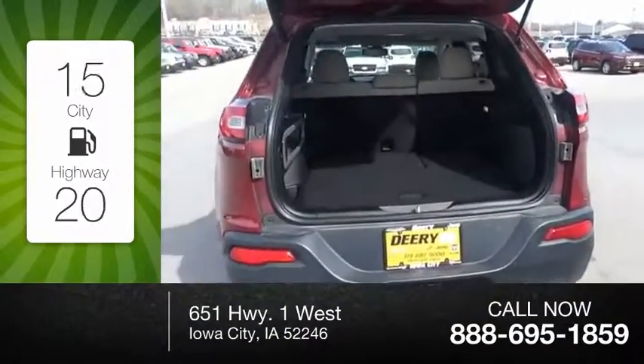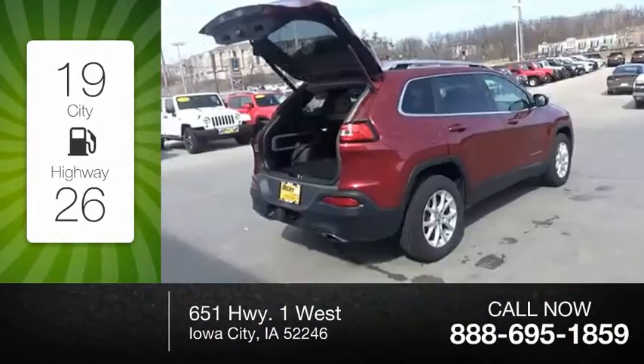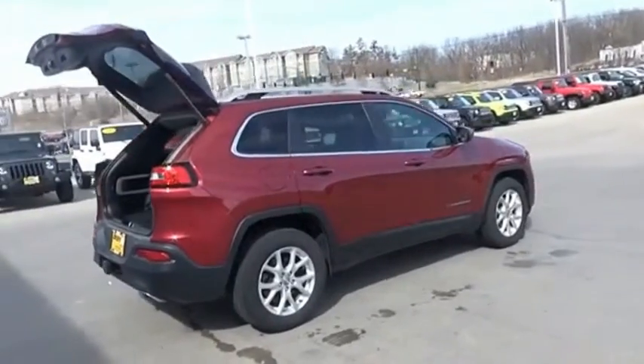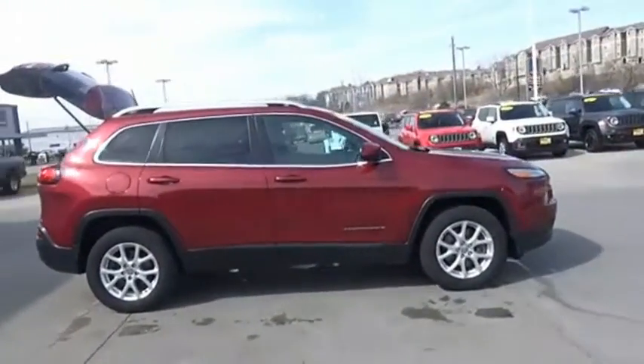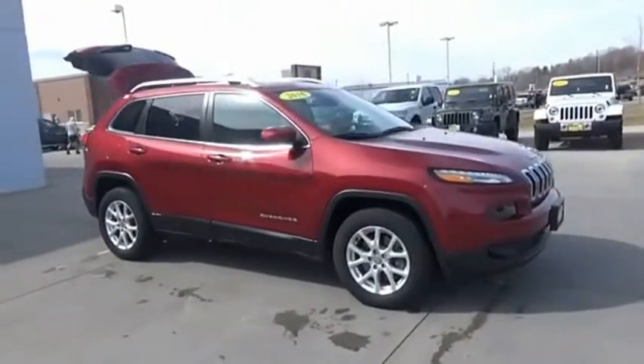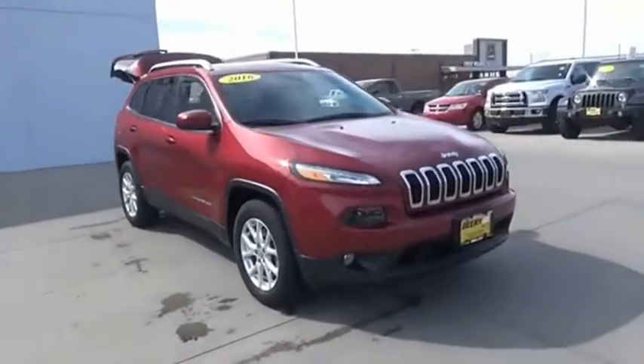Great fuel efficiency saves you money by requiring fewer trips to the gas station. The Jeep Cherokee offers superior off-road capability. This makes the Cherokee a fine choice for families who venture off-road or vacation in the mountains or other remote areas.